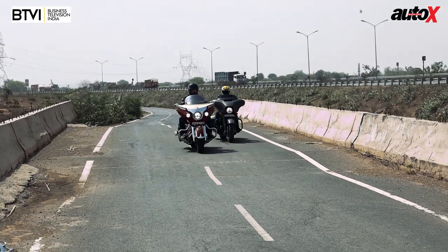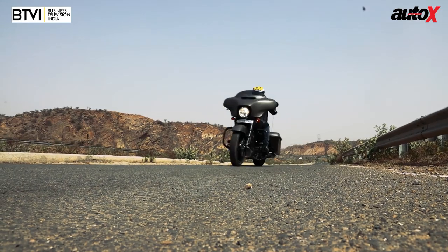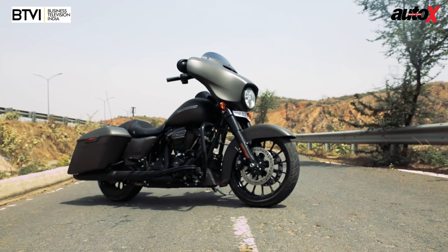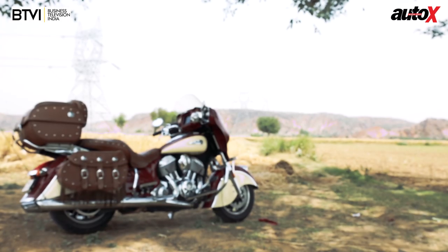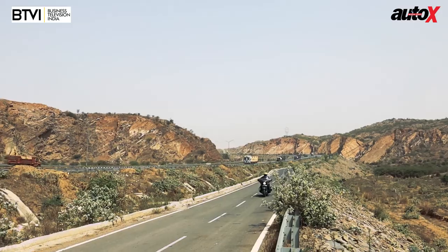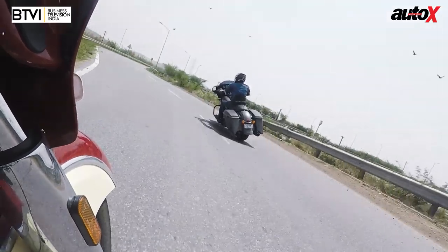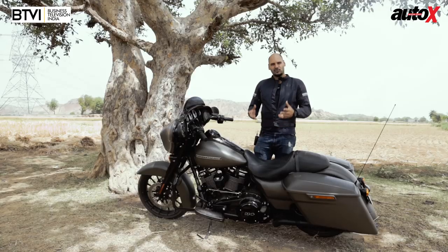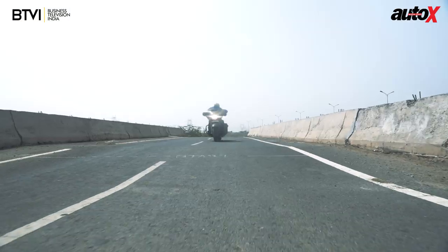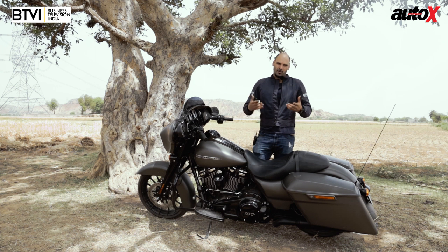Both these bikes are fantastic machines in their own right, but if it's up to me I would go for the Harley-Davidson — it's just a much better bike to ride. It looks better as well; the blacked-out look stands out in a subtle way. It's more manageable to ride, it's got more torque, it's lighter, the handling is better, and you have a better lean angle. Overall, the riding dynamics are better whether you're in the city or on the highway. It's also much cheaper, of course, and if you want to customize it, that's what Harley-Davidson is known for.